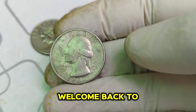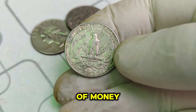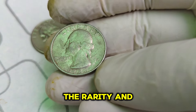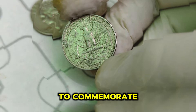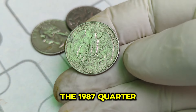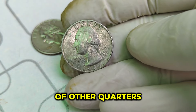Hey there, coin enthusiasts! Welcome back to our channel where we dive into the fascinating world of valuable coins. Today, we're going to talk about a very special coin worth a jaw-dropping amount: the 1987 P Mint Mark Washington quarter dollar. Believe it or not, this coin has a current market value of $1.7 million. The Washington quarter dollar was first introduced in 1932, with the obverse featuring the iconic portrait of George Washington designed by John Flanagan. The 1987 P Mint Mark Washington quarter has a unique story that sets it apart from millions of other quarters produced that year.